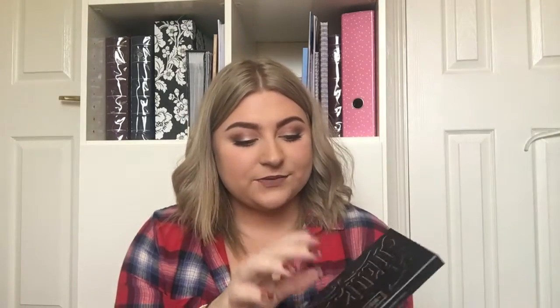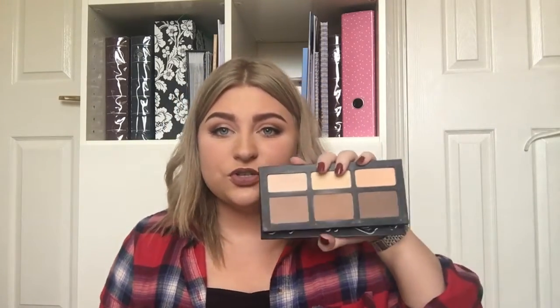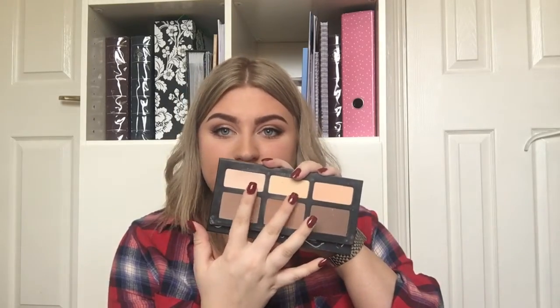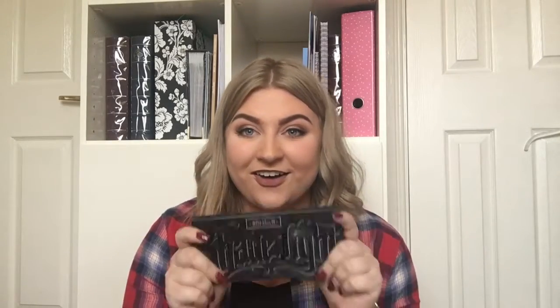Onto the contour palette I was just talking about — the Kat Von D Shade and Light palette. Honestly this is the best contour palette I've ever used. My dad got me this when he went to America — he goes away quite a lot for work so I always get him to bring me back palettes I can't get here. I only really use these two shades and this shade and sometimes this one — mainly these four. They are so pigmented, and compared to the Anastasia contour kit the pigmentation is so much better. They're just so blendable — I literally put my brush in it once and it's enough to contour my whole face. I've definitely been loving it this month and over the past few months.